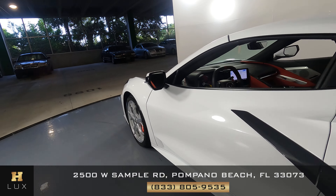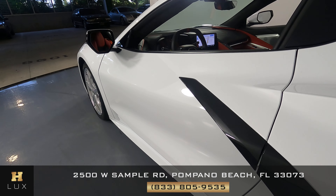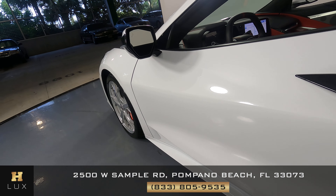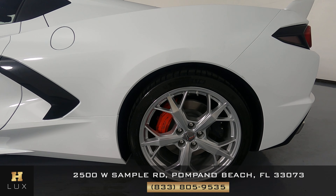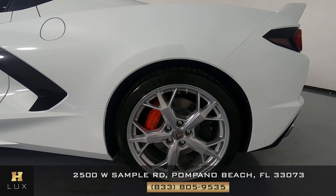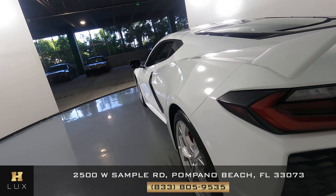Let's have a look at the driver door. The driver door is in excellent condition — it has not one scratch here at all, no dents. Let's move to the quarter panel and wheel. The quarter panel is in excellent condition with not a scratch, and the wheel is in perfect condition as well with no curb rash or scratches.